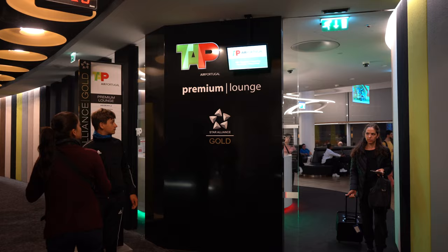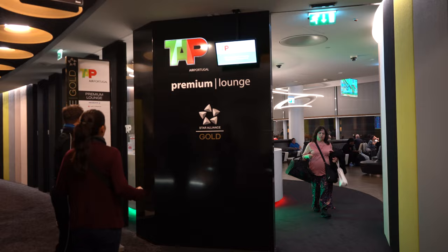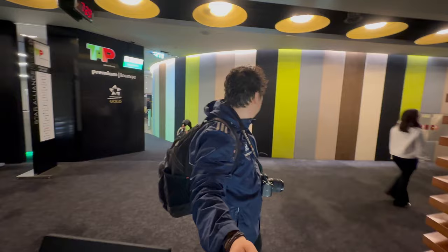Hello everyone, it's your favorite Asian Charles and today we are here at Lisbon International Airport doing another lounge review, this time for TAP Airport Chico, Star Alliance Go Lounge. With that being said, let's get going and see what they have to offer.